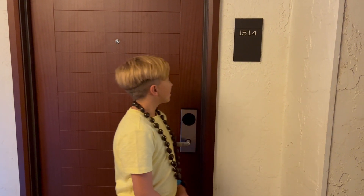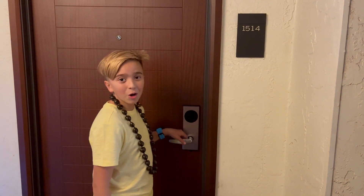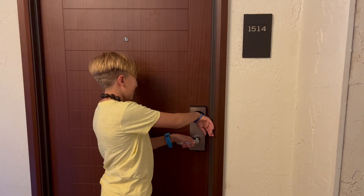Okay guys, today we're here at the Wailea Beach Resort here in Maui. I heard the room is pretty small, but this hotel is huge. So, let's check it out.